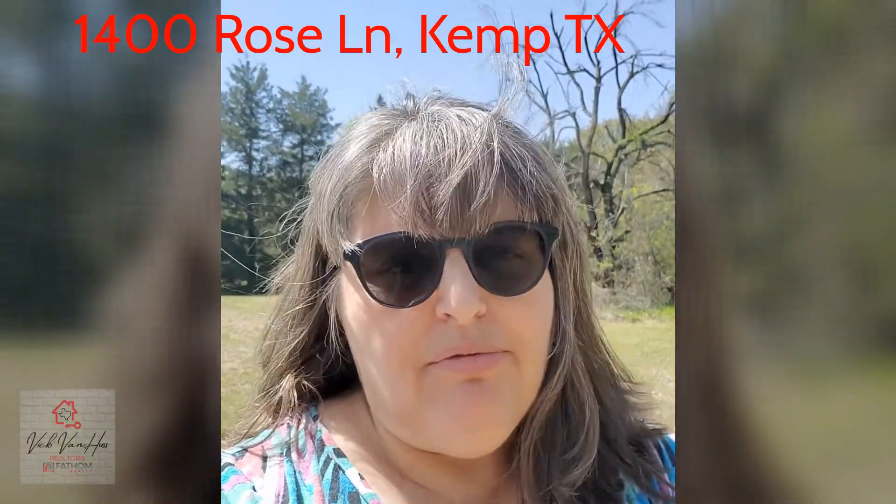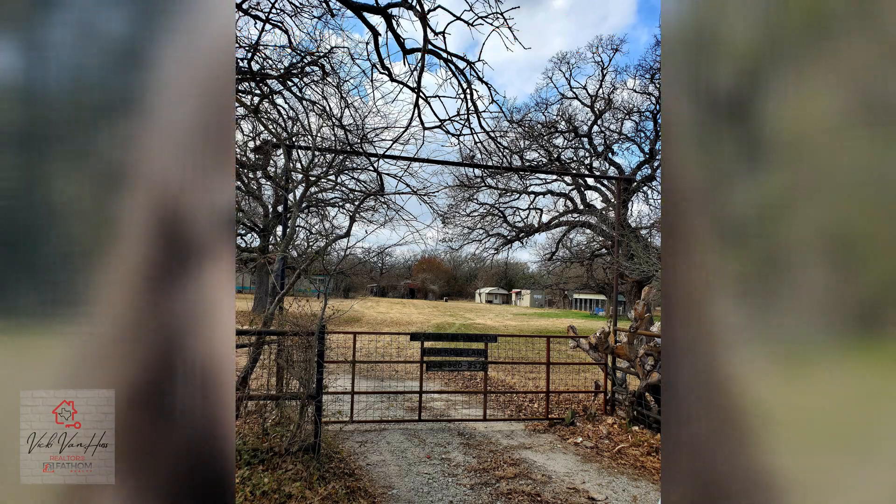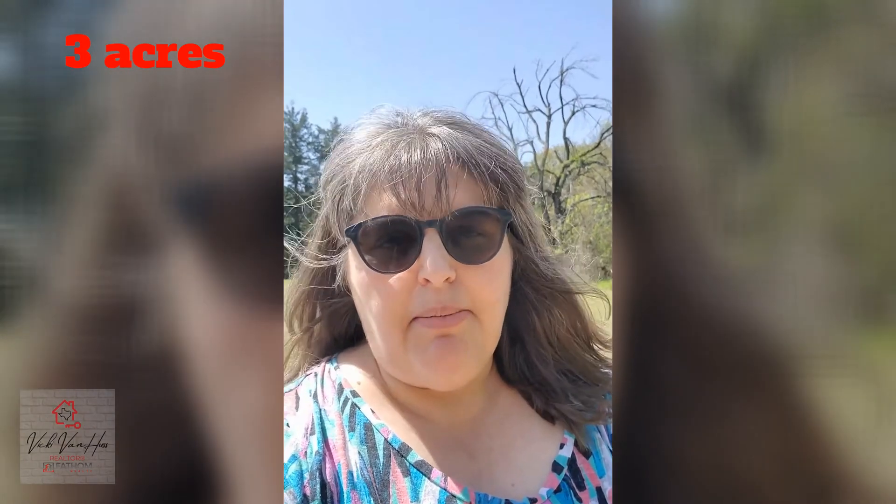Hey y'all, Vicki Van Huss with Fathom Realty, and I'm here at one of my listings today at 1400 Rose Lane. This is a three-acre property located in Kauffman County outside of the town of Kemp.